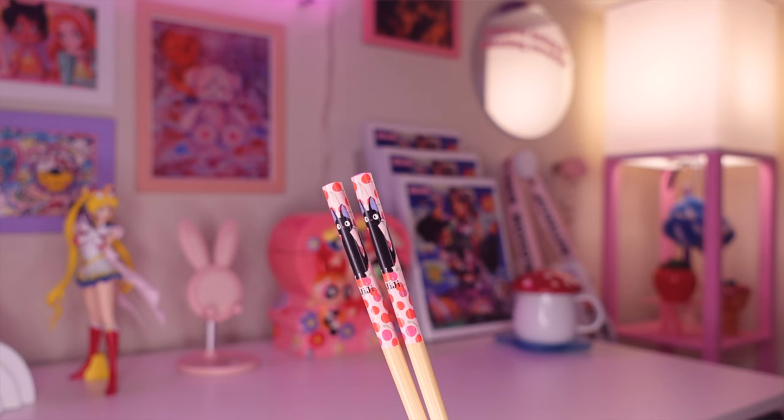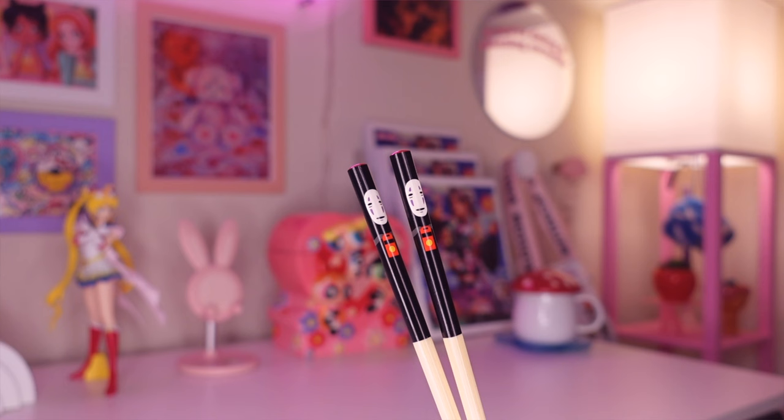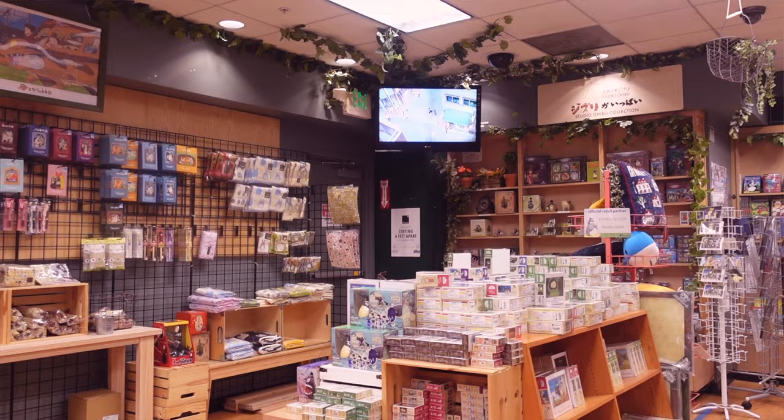I have a couple sets of chopsticks — they're a little dirty right now because I was just using them to eat hot Cheetos, but let's just ignore that. The first set has a little Jiji character on it from Kiki's Delivery Service, and there's also a little cherry design throughout which I absolutely love. The second pair of chopsticks has a little No Face character design on it, and I think I got both of them from Kinokuniya bookstore.